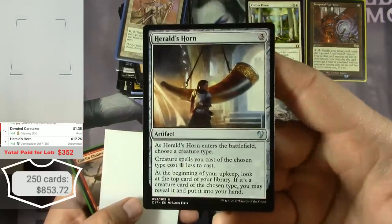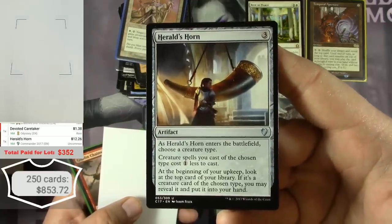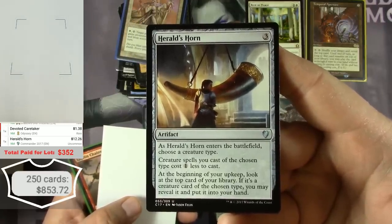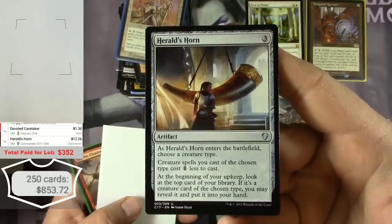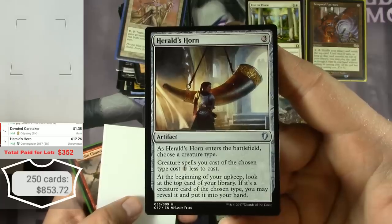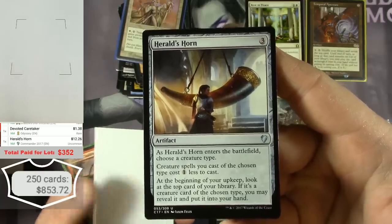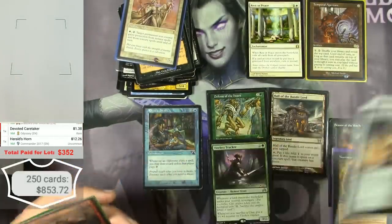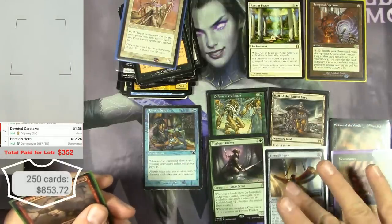Herald's Horn costs three colorless. As it enters the battlefield, choose a creature type. Creature spells of the chosen type cost one less to cast. At the beginning of your upkeep, look at the top card of your library — if it's a creature of the chosen type, you may reveal it and put it in your hand. That's why it's expensive in Commander.